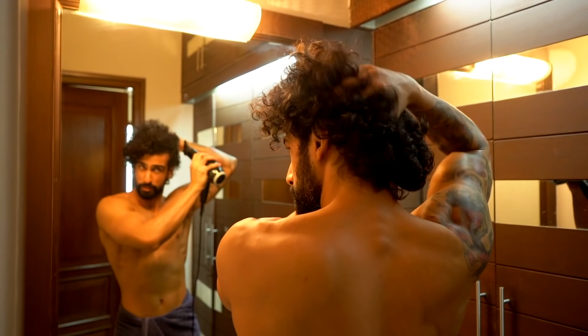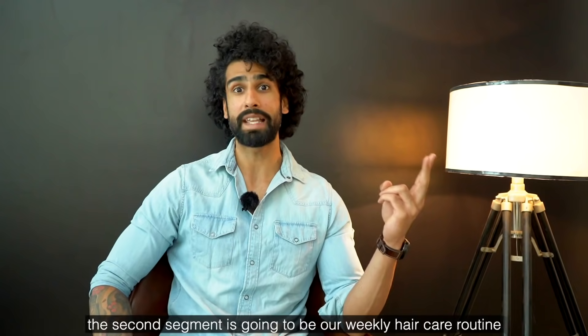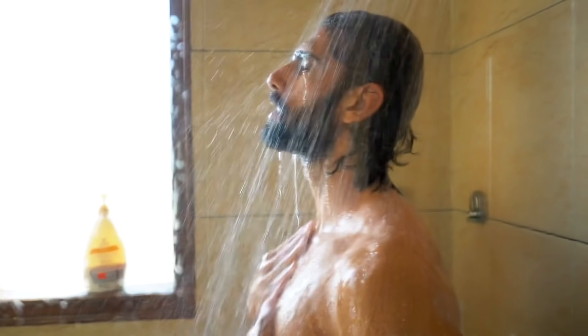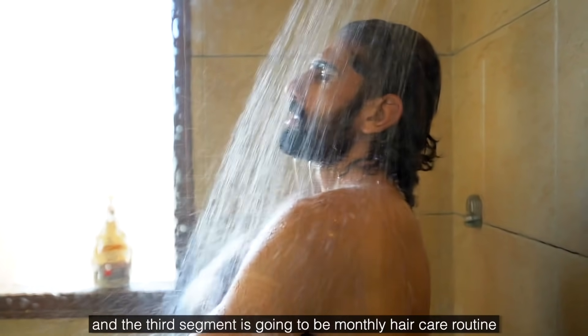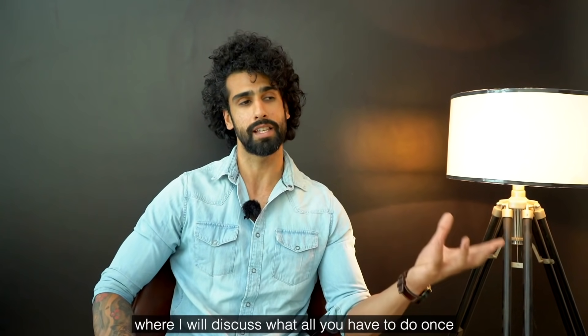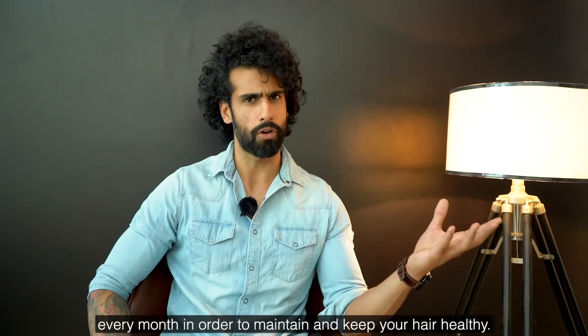We should do the daily routine so that our hair stays healthy. The second segment is our weekly hair routine, and the third is the monthly hair routine. The goal is that our hair should be healthy, strong, and shiny.